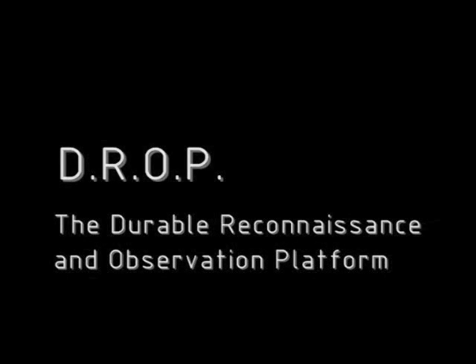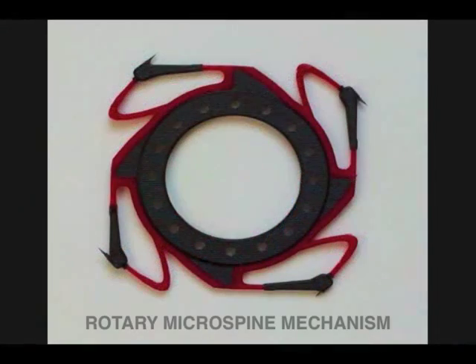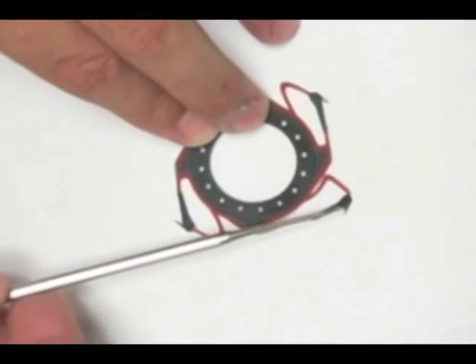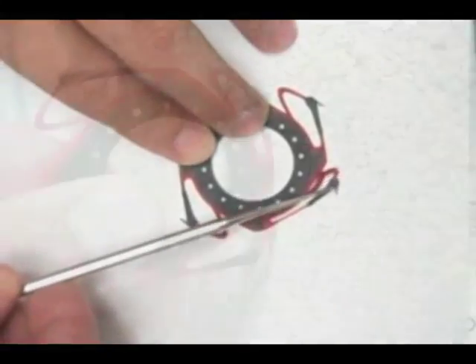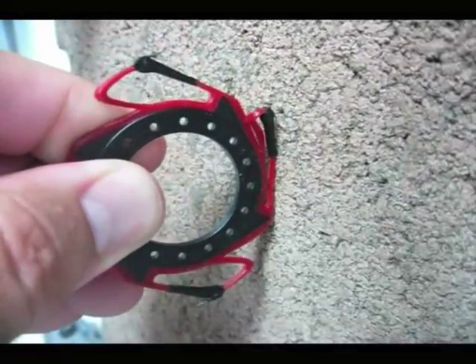DROP is a durable, lightweight robotic platform that achieves vertical climbing by implementing micro spines in a completely new way. Through shape deposition manufacturing, micro spines are arrayed around a rigid central housing and connected with flexible, independent suspensions. This design allows climbing to be accomplished with a simple rotary motion and eliminates the need for complex body mechanics or controls.